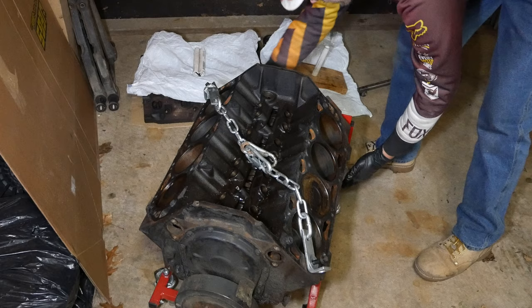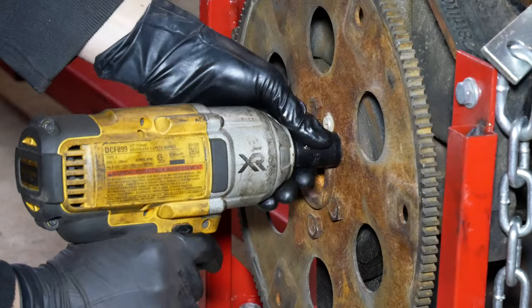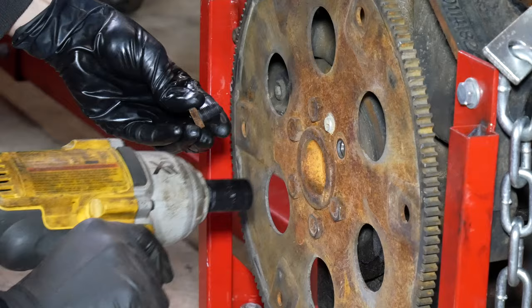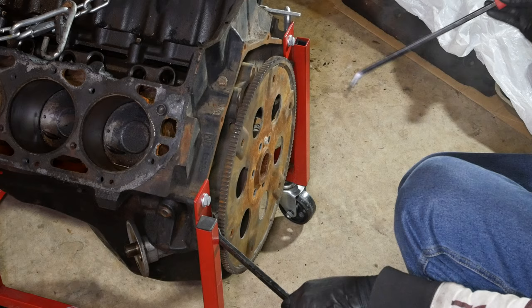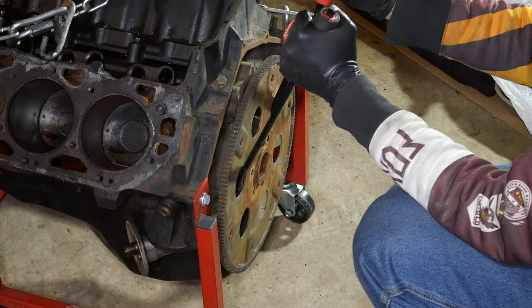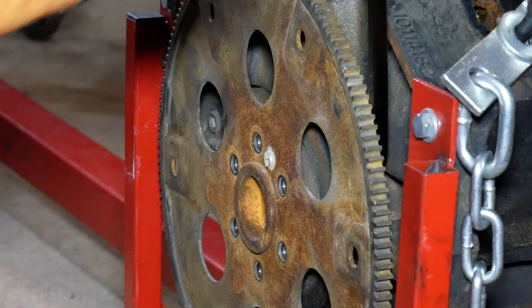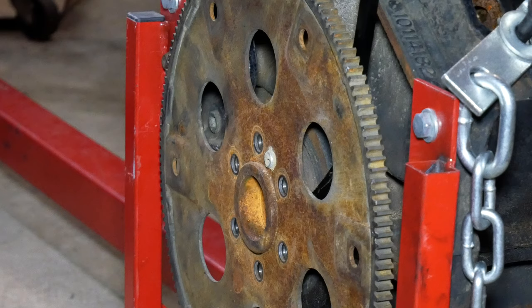Before we put this engine up on the stand, we go ahead and remove the flex plate while it's easy to get to. It's held in with six bolts which the impact gun makes short work of, and all we have to do is slide the flex plate right off the crankshaft — except it doesn't seem like it's in any hurry to move. We pry against it carefully; it's called the flex plate for a reason and we don't want to end up with stress cracks. We try to pry as close to the crank hub as possible to avoid flexing the whole plate, but it just wasn't budging.